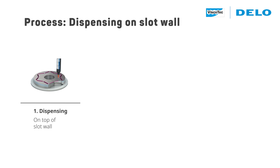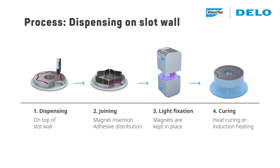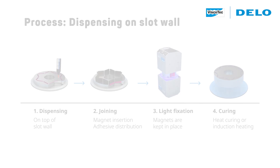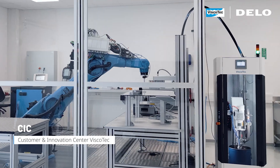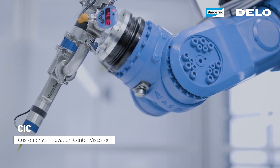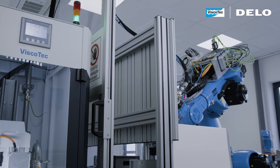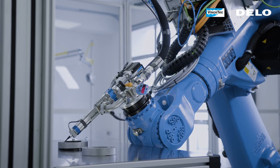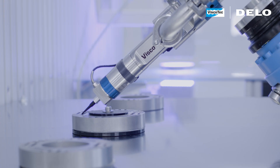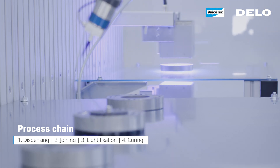One proven process is the slot-wall bonding of magnets. The bonding process is automated, precise and fast, including dispensing, joining, light fixation and final curing.